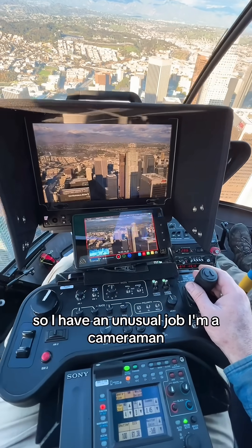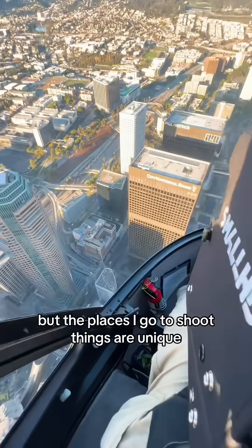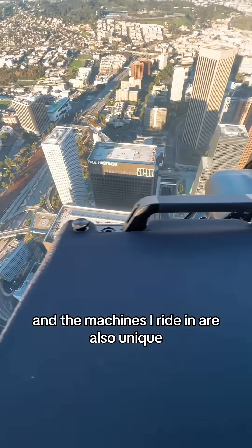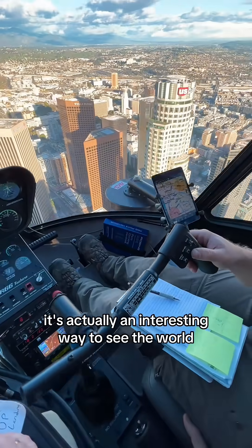So I have an unusual job. I'm a cameraman, but the places I go to shoot things are unique, and the machines I ride in are also unique. It's actually an interesting way to see the world.